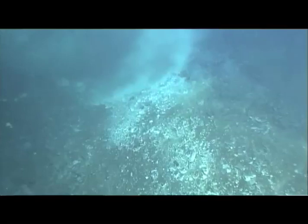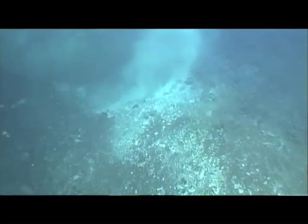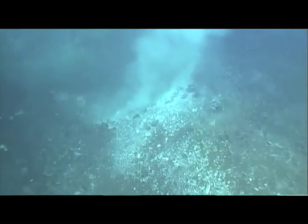Previously, hydrothermal vents in the Gulf had only been found in Guaymas Basin. We found hydrothermal vents in Carmen Basin, Faustino Basins, and multiple basins — this has never been discovered before. A few of them actually had shimmering water pouring out of them: superheated water actually being ejected out of the seafloor.